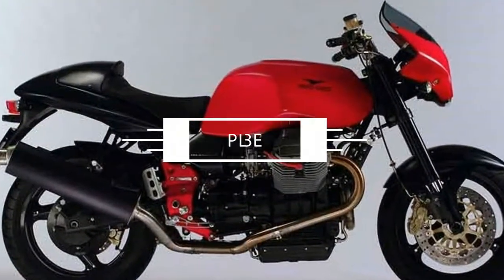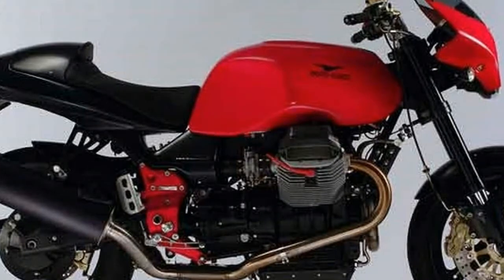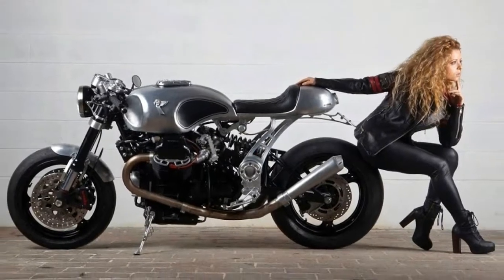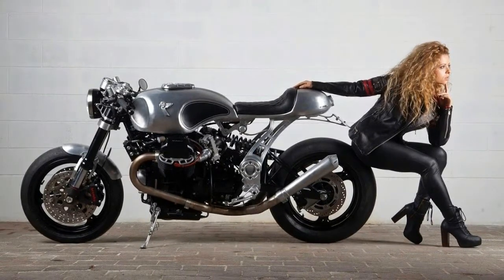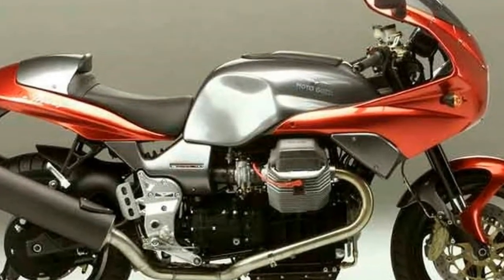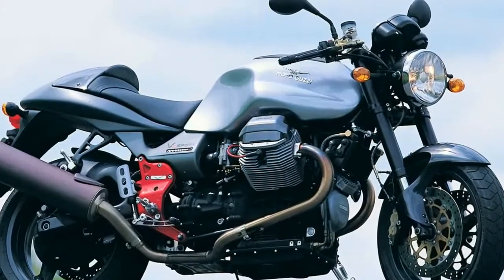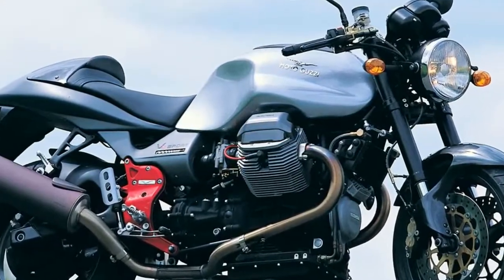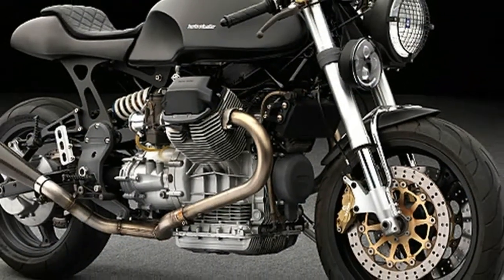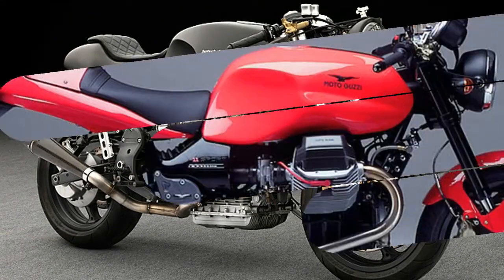Sporting the iconic longitudinally mounted, air-cooled, 90-degree pushrod 1064cc V-twin, the V11 was Moto Guzzi's shot at a factory cafe racer-styled sport bike. The two-valve-per-cylinder engine produced a very tractable 91 horsepower with 69 pound-feet of torque. Most models came with two 320-millimeter front discs with four-piston Brembo calipers, along with a 282-millimeter disc with two-piston caliper in the rear.